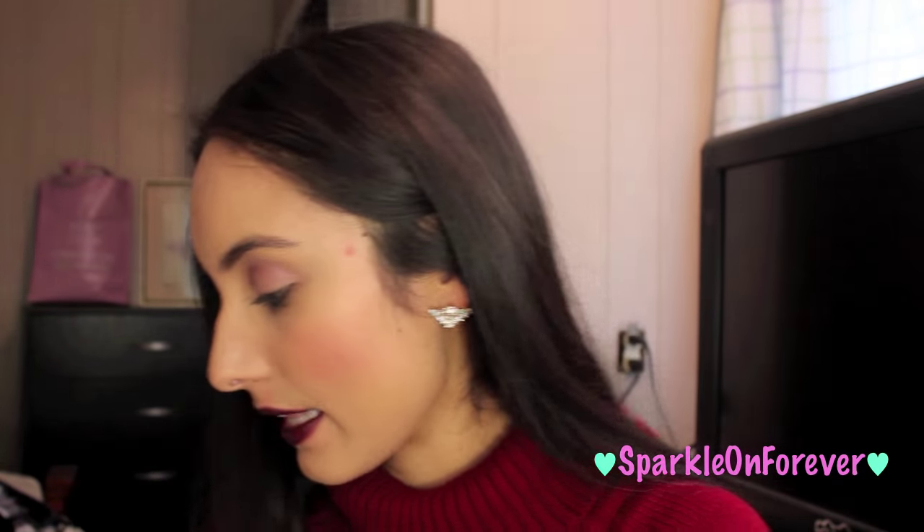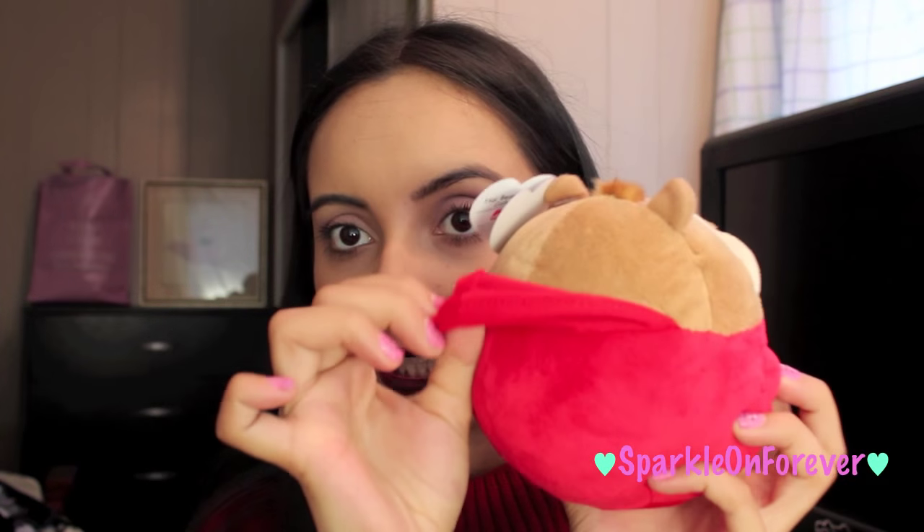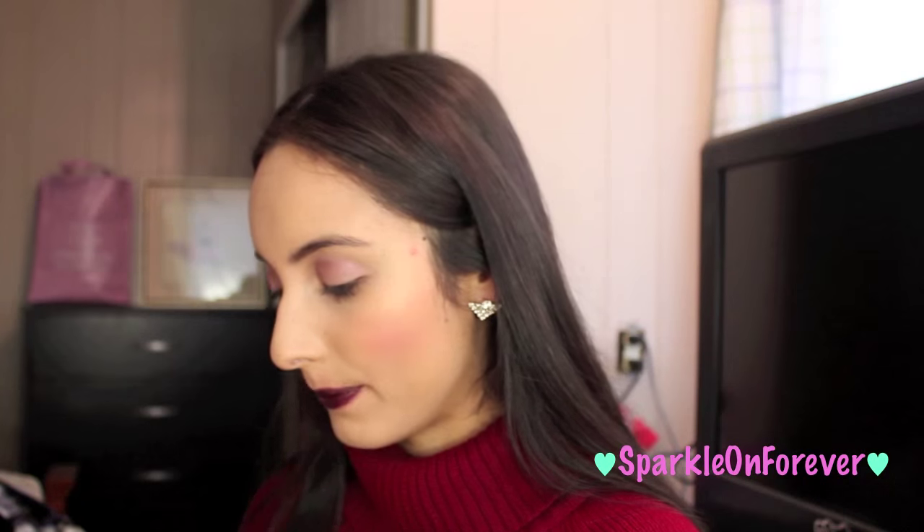I found these Alvin and the Chipmunks beanie balls — I got Alvin, he has a little hoodie. I'm sure they sell these for way more than a dollar. I also got Brittany. I've been making pens for you guys because I'm going to be getting a PO box, so I made these pens for you.